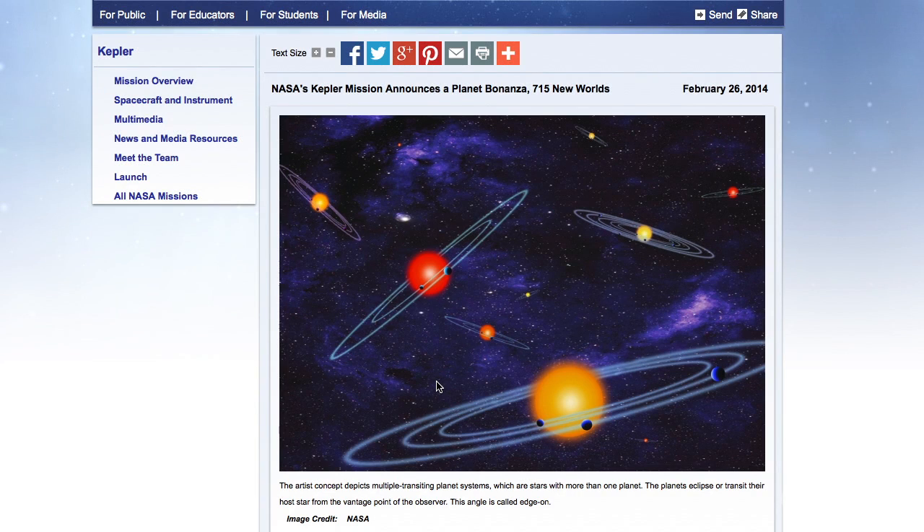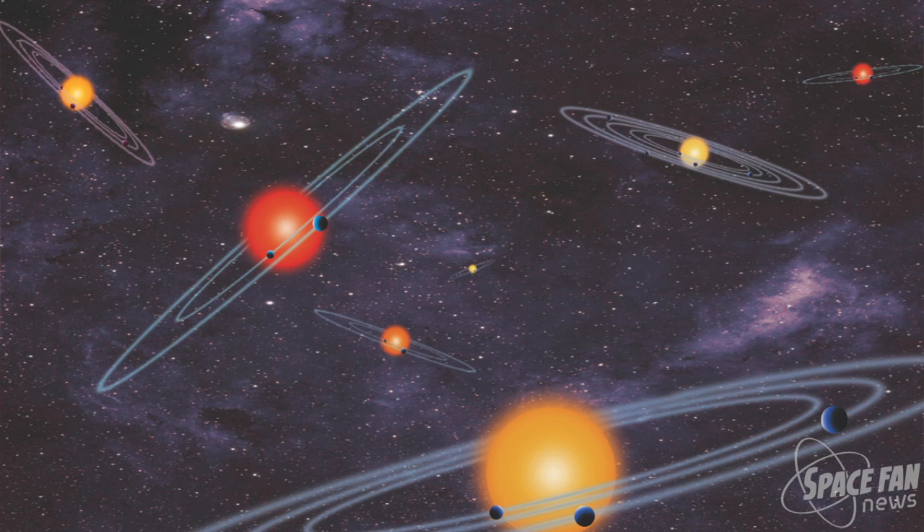Hello Space Fans and welcome to another edition of Space Fan News. This week the Kepler science team announced the discovery of 715 new planets. These new exoplanets orbit 305 stars, and many of them in multiple planet systems like our own solar system.